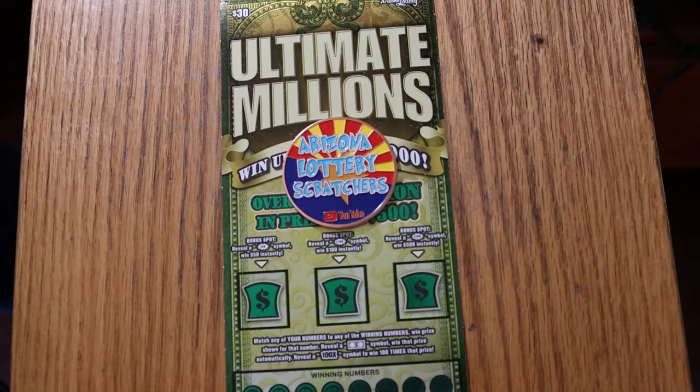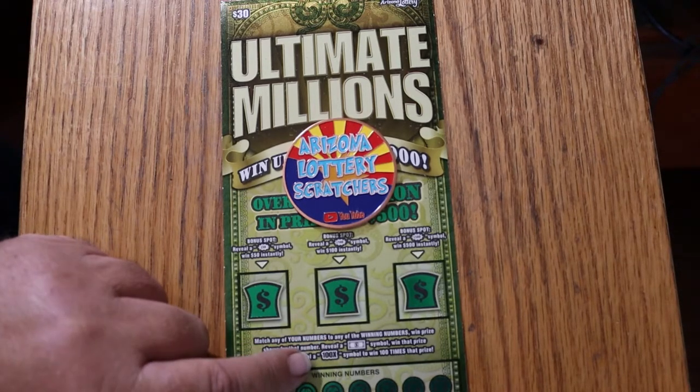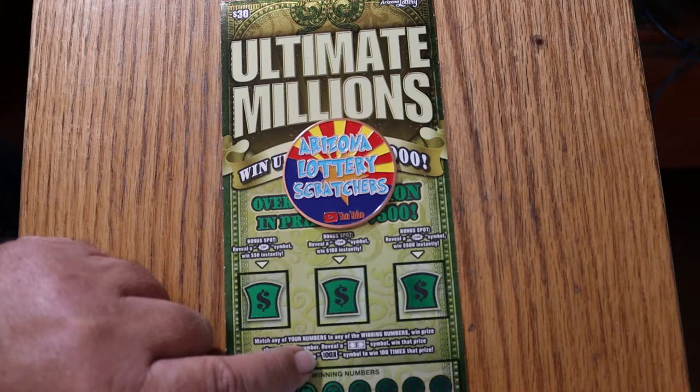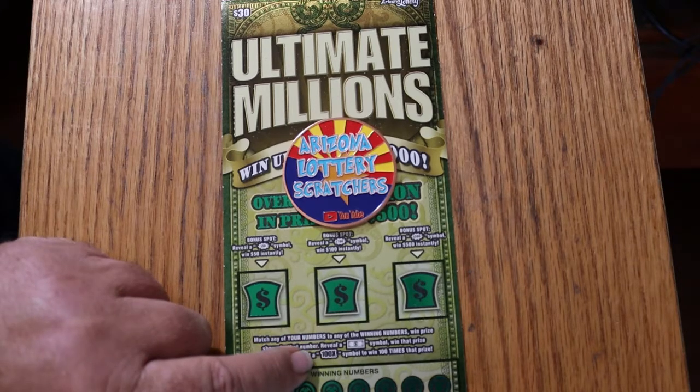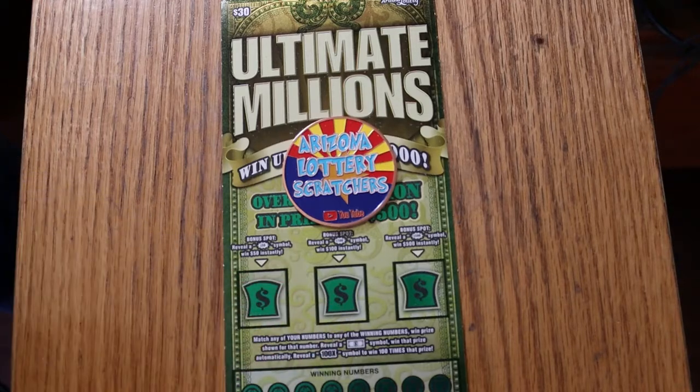It's a simple match your number game. Find the flying dollar bill symbol, win the prize automatically. Find the mythical 100 times symbol, win 100 times that prize — mythical because I haven't found it yet. And there are bonuses of 50, 100, and 500, which I generally hit here and there.